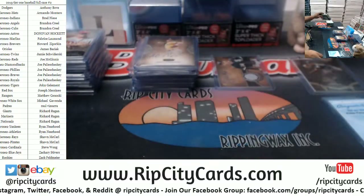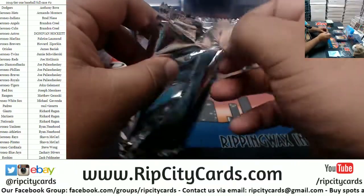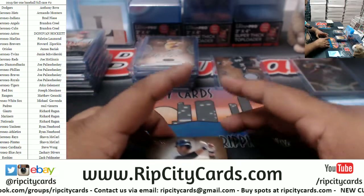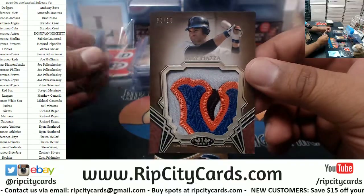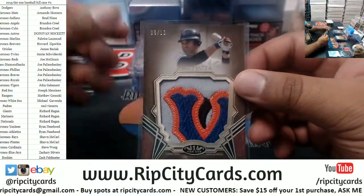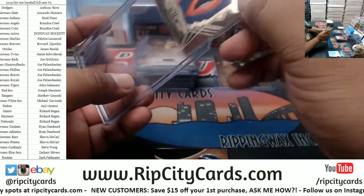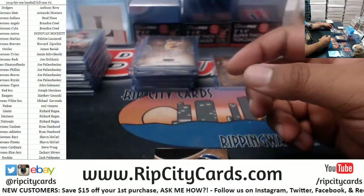Three boxes left. Oh, that's nice — Mike Piazza 8 of 10 with the sweetest patch we've seen in this product. Nice, four colors on that thing, very very nice patch for the Mets.